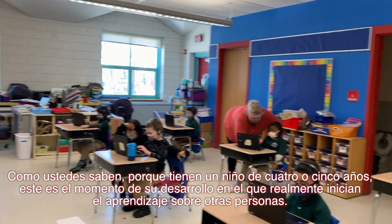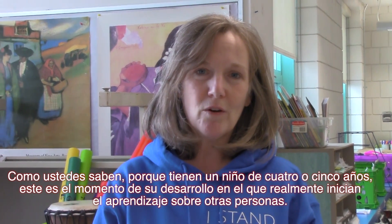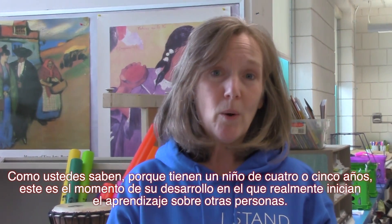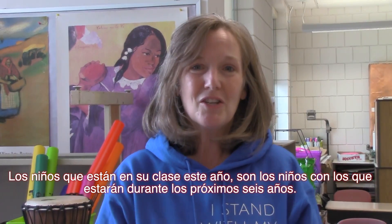As you know, because you have a four- or five-year-old child, this is the time in their development where they're really starting to learn about other people. The kids that are in their class this year, these are the kids they're going to be with for the next six years.